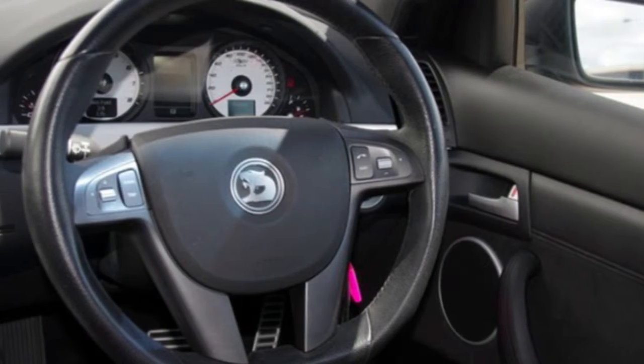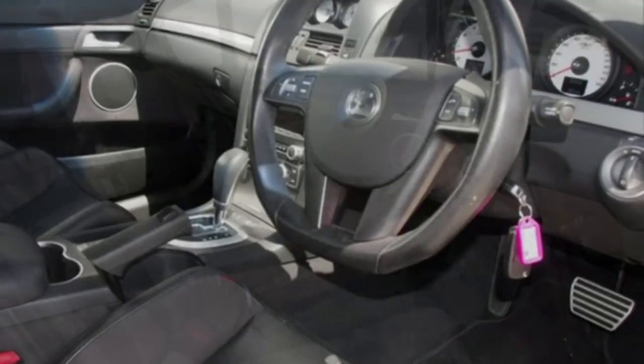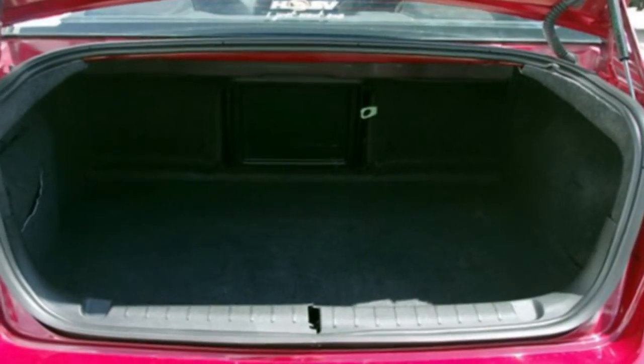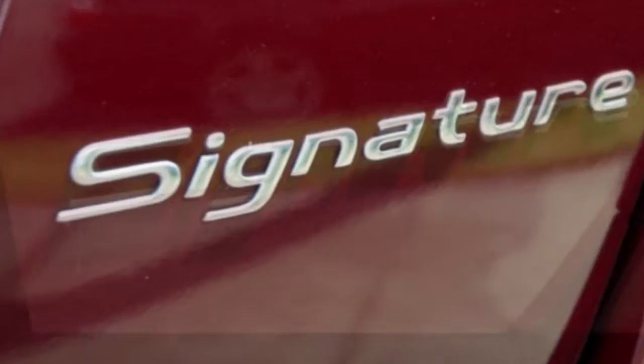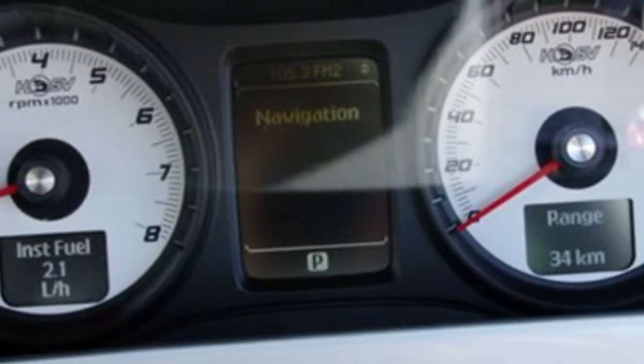This vehicle has all the features you could dream of: cruise control, alloy wheels, power steering, the anti-lock braking system will help deliver you safely to your destination, and more. If you're looking for a first-rate vehicle, this could be yours today.